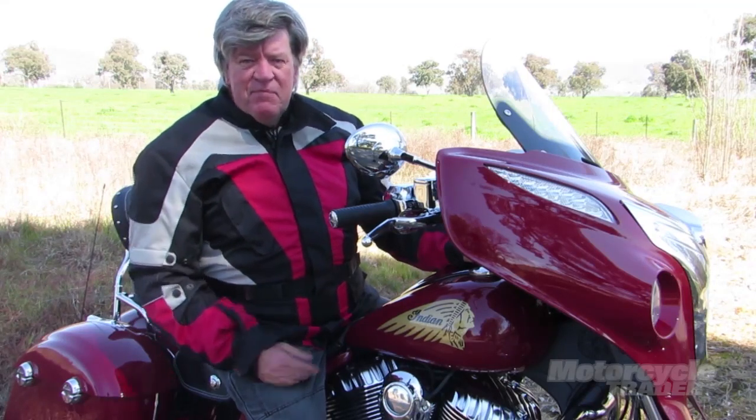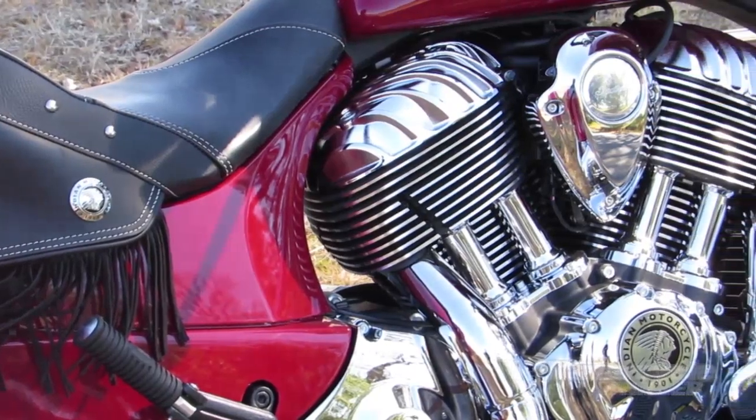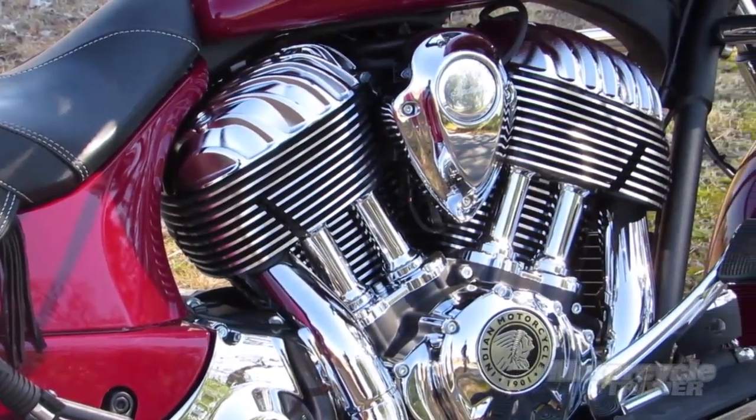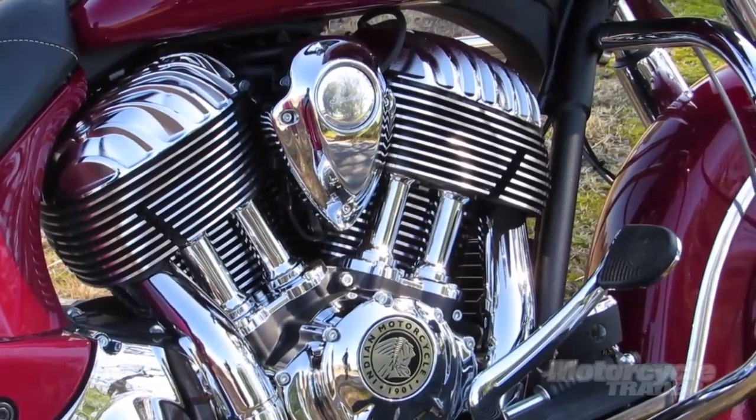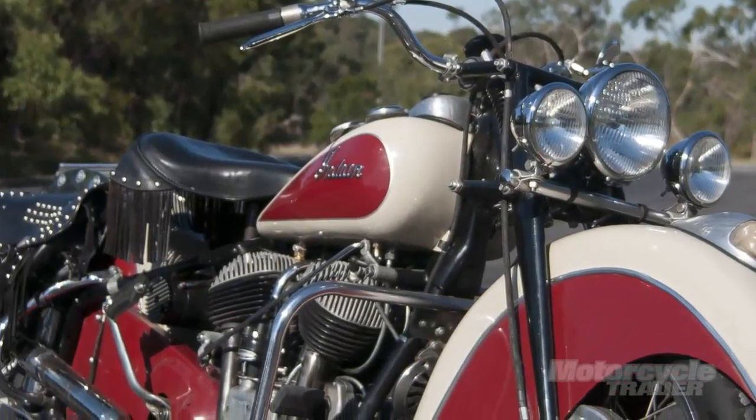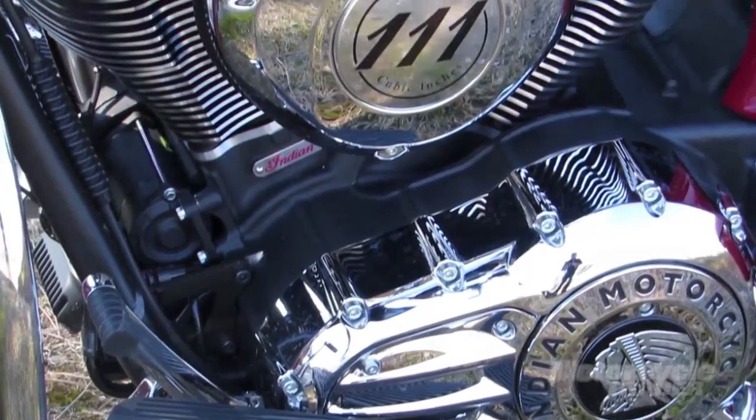So what comes in the tin? Well, Indian's V-Twin, 1811cc, claiming about 80 horsepower in that sphere. It's modelled to look a little bit like the 1947 Springfield engine. Fuel injected, it's very much a modern power plant.